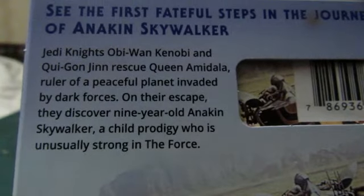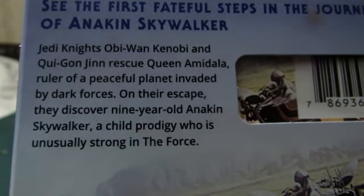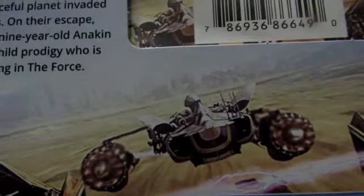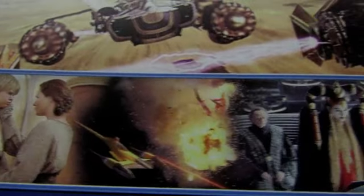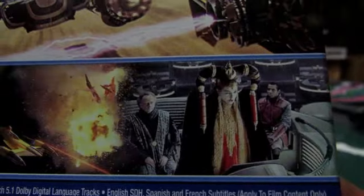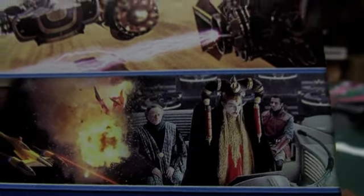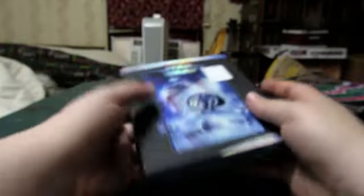During their escape they discovered nine-year-old Anakin Skywalker, a child prodigy unusually strong in the Force. We also have some stills: Anakin's ship, more ships, a picture of Darth Maul, Anakin and his mother, some explosions, and what looks like Emperor Palpatine — though it's been a while since I've seen Episode 1.